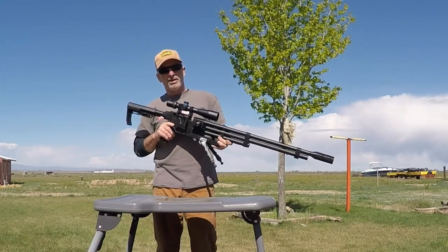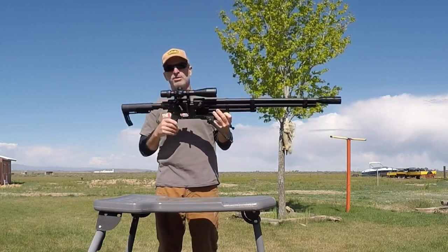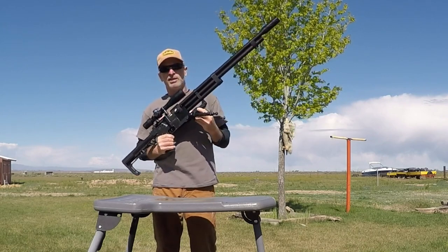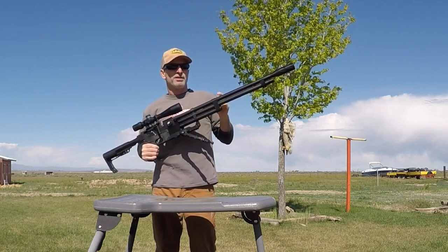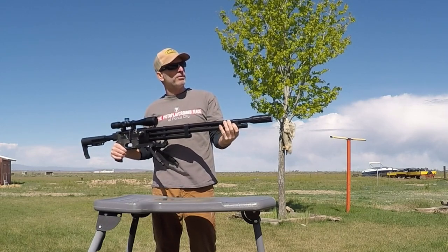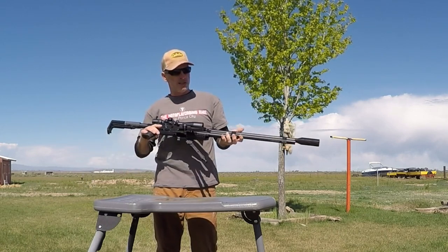Compatible with all the AR components — buttstock, buffer tube, pistol grip. You got M-Lock, Picatinny, bipod and accessory mount options on there. Comes with our Terminator triple band, double barrel band up front, and right now I'm running a lightweight Toymoneda LDC on there.